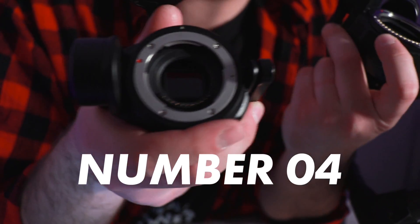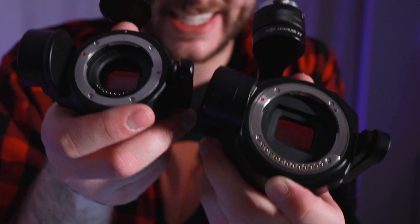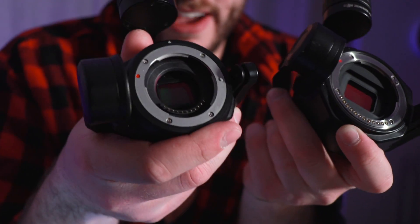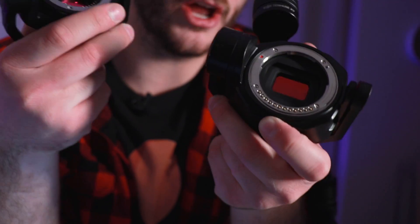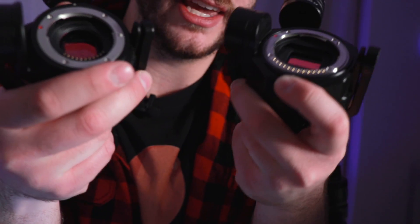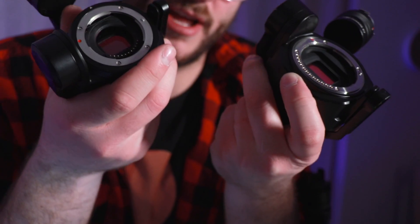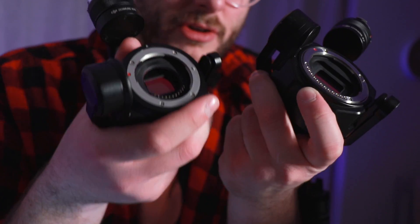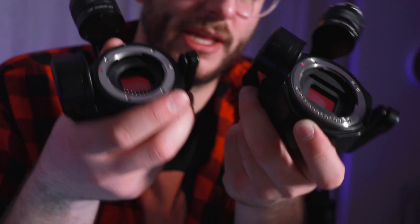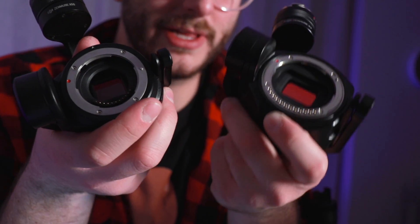The fourth reason you should consider an Inspire 2 is because you can put unbelievable cameras on it like the X5S and the newly released X7 Zenmuse. The X5S has a Micro Four Thirds sensor and the X7 has a Super 35 sensor — nothing on the market is like it. No matter which system you get, you're going to get much better image quality compared to even the Phantom 4 Pro. Having a Super 35 sensor is really amazing.